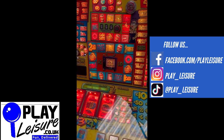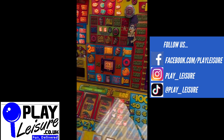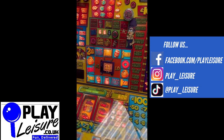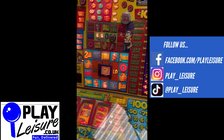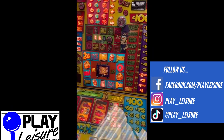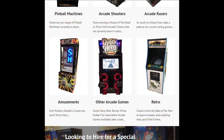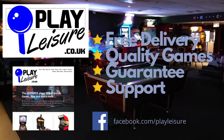This machine is now available on our website www.playleisure.co.uk, along with hundreds of other arcade machines, coin pushers, cranes, fruit machines, pinballs and much more. Head over there now, check it out and see if you find the perfect new machine for you. Thank you very much indeed for watching the video today and keep well. Thank you very much.